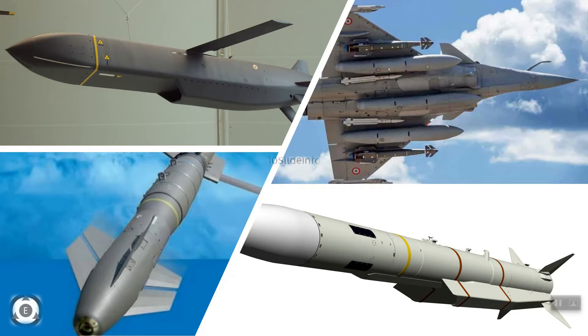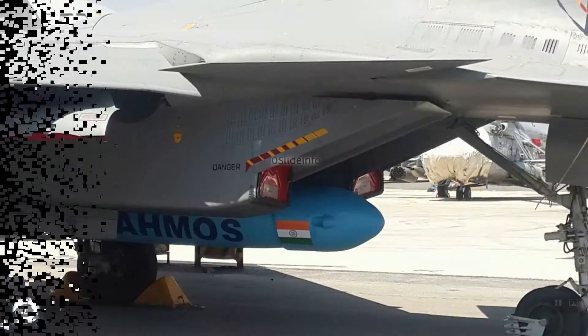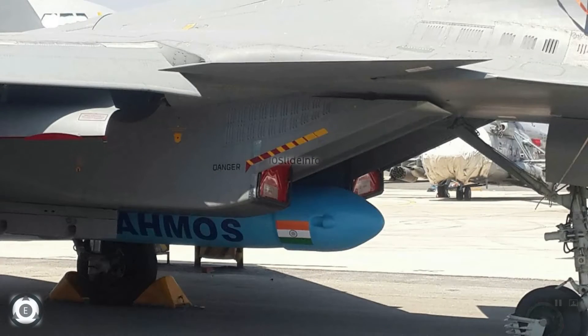Similarly, we also know that Sukhoi Su-30MKI fighters were equipped with the BrahMos supersonic cruise missiles by modifying the avionics and also by strengthening the aircraft structure. This video will provide details about another integration for Sukhoi Su-30MKI fighters which will make it more powerful.